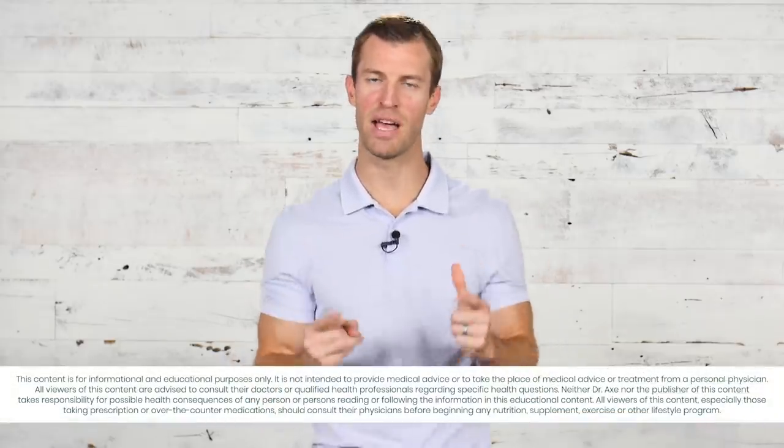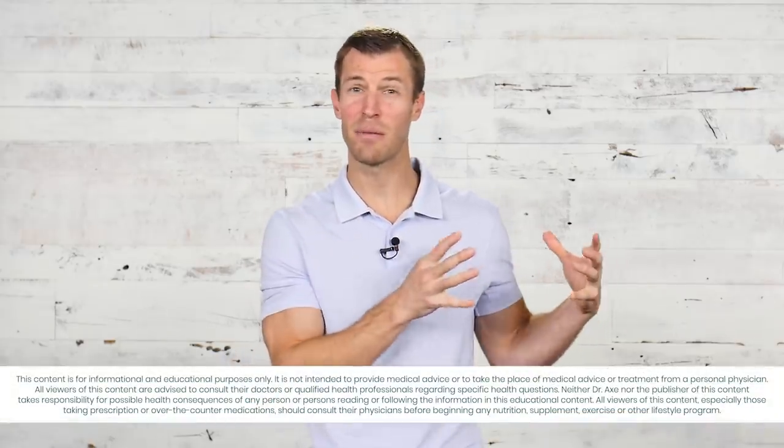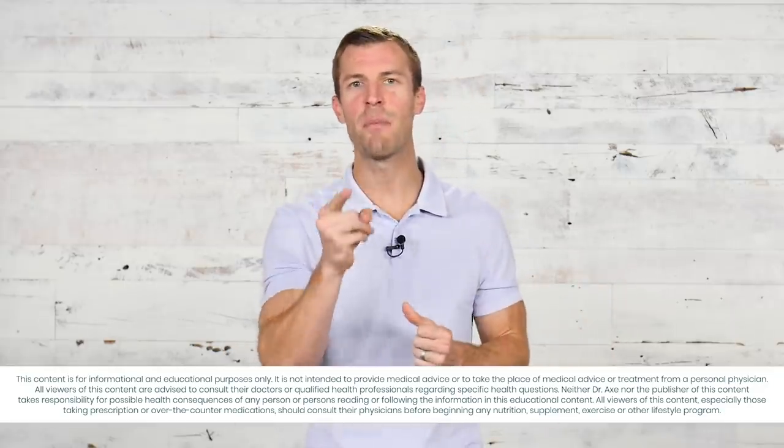Hi, Dr. Josh Axe here, doctor of natural medicine and founder of DrAxe.com. In this video I'm going to share with you how to shop healthy on a budget. If you have a limited budget but you want to eat healthy and transform your health, I'm going to give you the biggest tips to do that. Everything I'm going to share with you will also taste amazing.